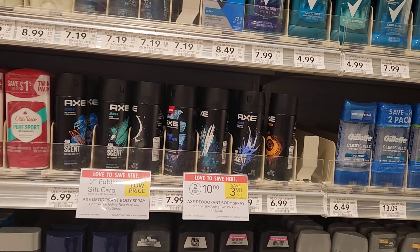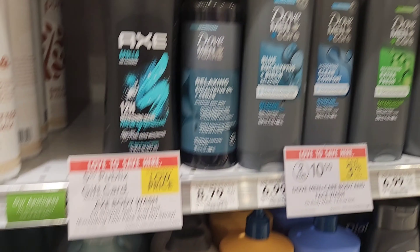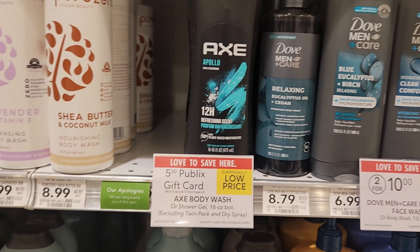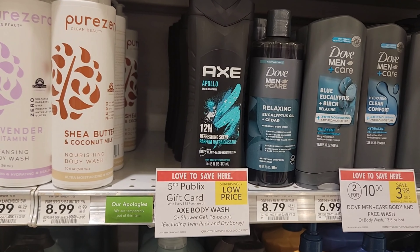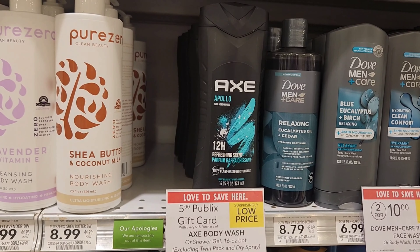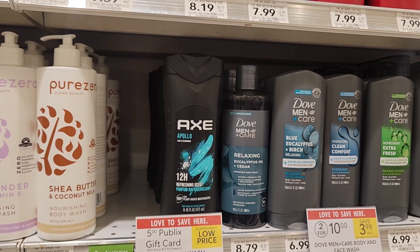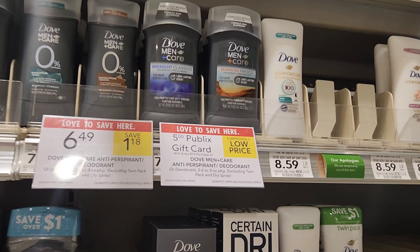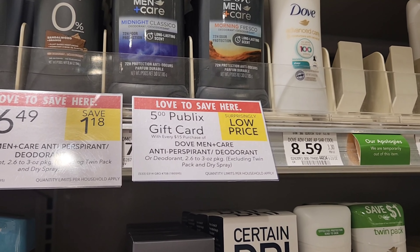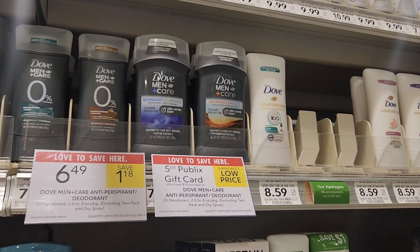I think I'm going to get two sprays and one body wash. I thought Dove was included as well but I don't think it is — I see the Dove deodorant is included but I don't see a sign by the Dove body wash, so I'm going to just stick with the AX. So two sprays and one body wash: $15 minus $6 off two makes it $9. If we save $5, it'll make it $4 for all three, which is pretty good. They only have this one scent, so I'm getting this smell right here.